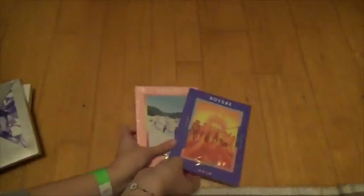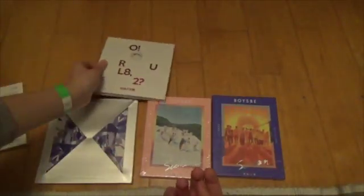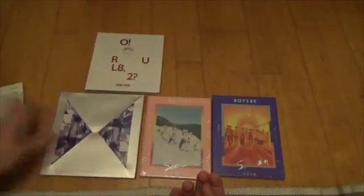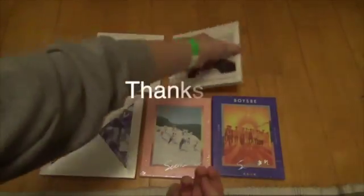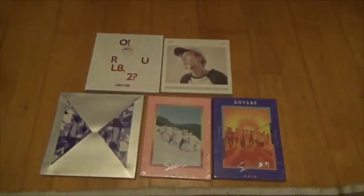So yeah, this was just all five albums I got with this package. It's great!